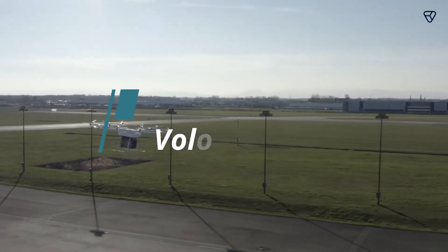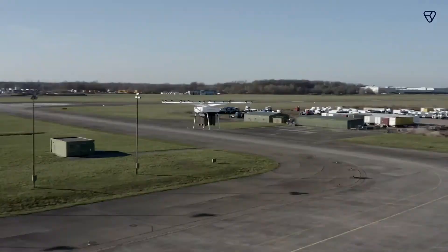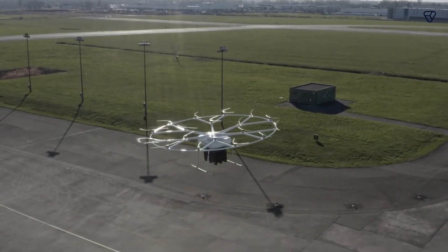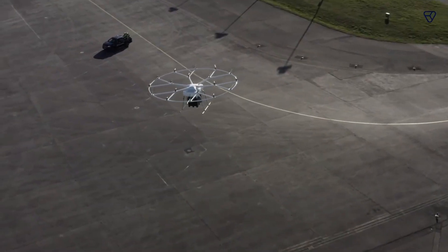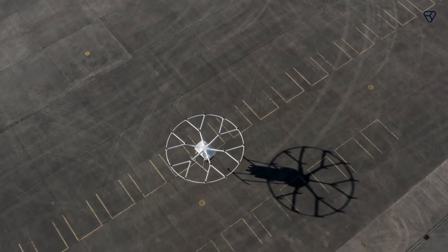Last but not least is the German Volo drone, which can carry a payload of 440 pounds at a distance of 25 miles. The drone can reach a speed of 68 miles per hour. You charge the vehicle by swapping the battery. The Volo drone is a fully electric drone that can carry out impressive tasks.